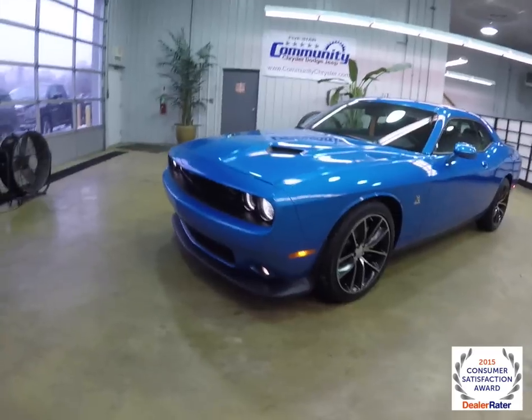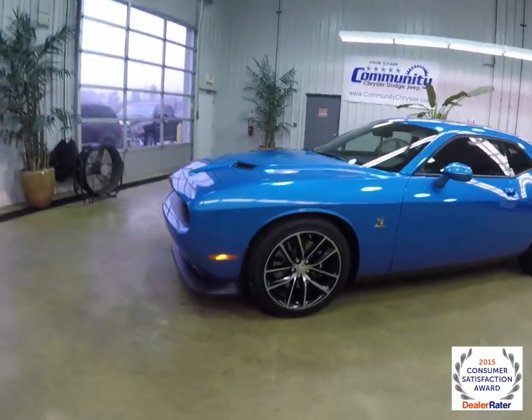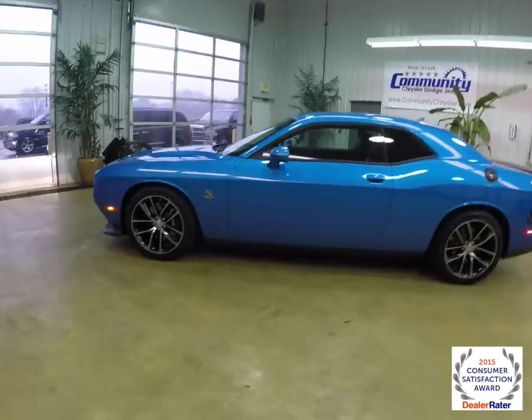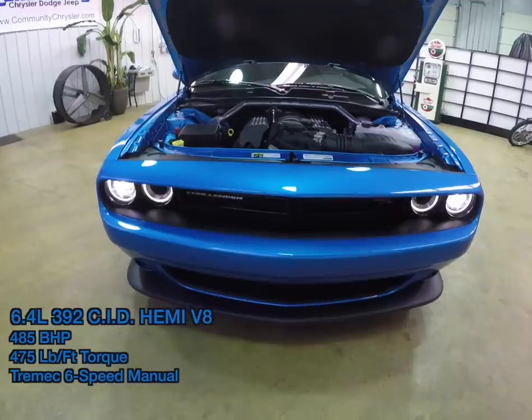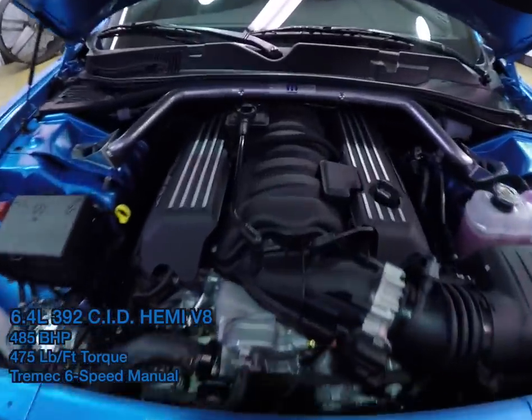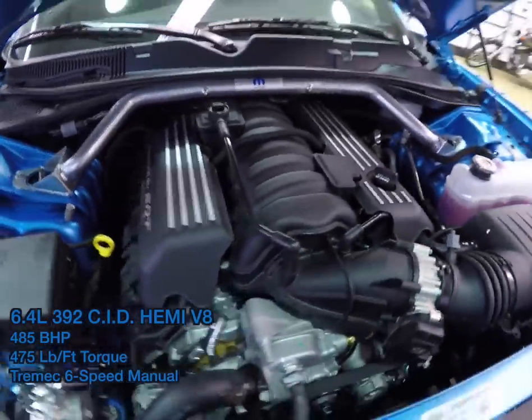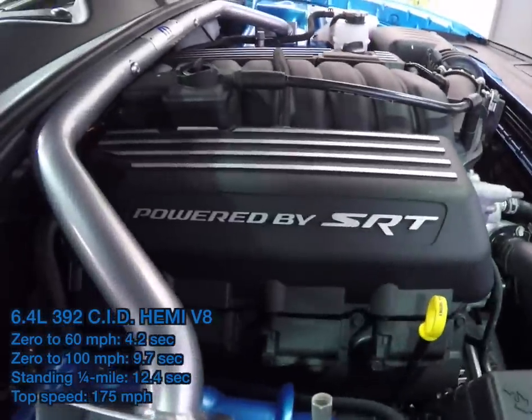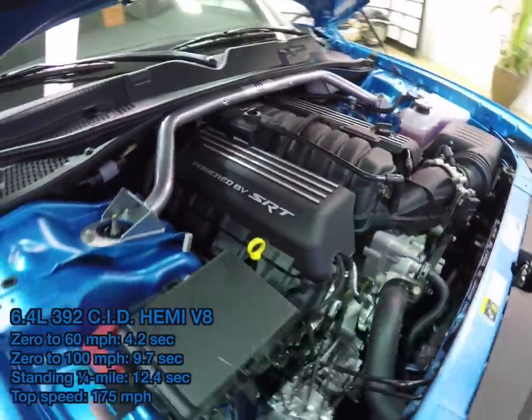This Challenger is in B5 blue pearl coat. It has the black Napa leather high-performance sport seats with the Alcantara inserts. It is rear-wheel drive, powered by a 6.4 liter 392 cubic inch 485 horsepower V8 engine, paired with a Tremec six-speed manual transmission.